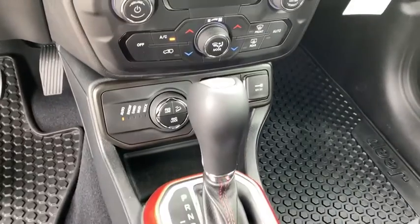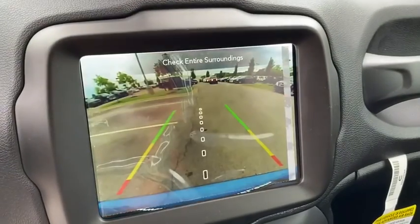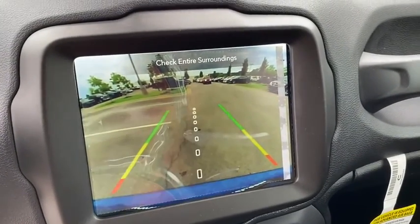Remote keyless entry, panic alarm, HD radio, brake assist. This isn't just a vehicle, it's an experience, so stop in for a test drive today.